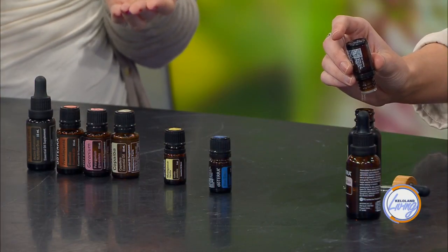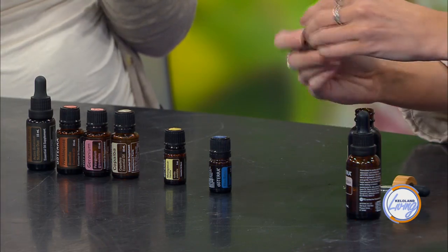Blue tansy is extra hydrating, so it's one I love adding to my face moisturizer too if I have really dry skin in the winter. Rose is a slower drip, so once it starts it's good — three, four, five. And then Madagascar vanilla is what we're going to add.